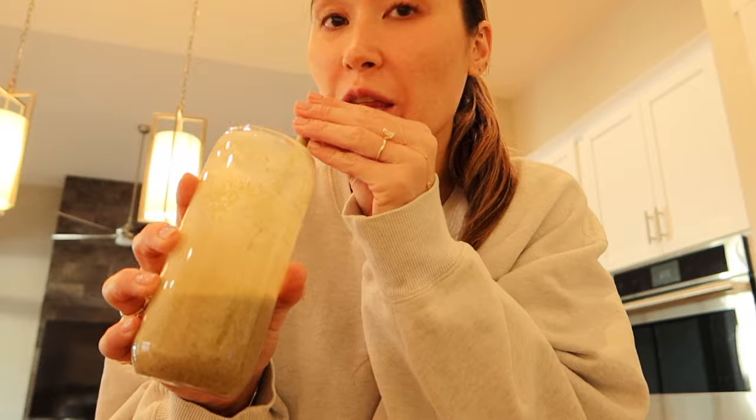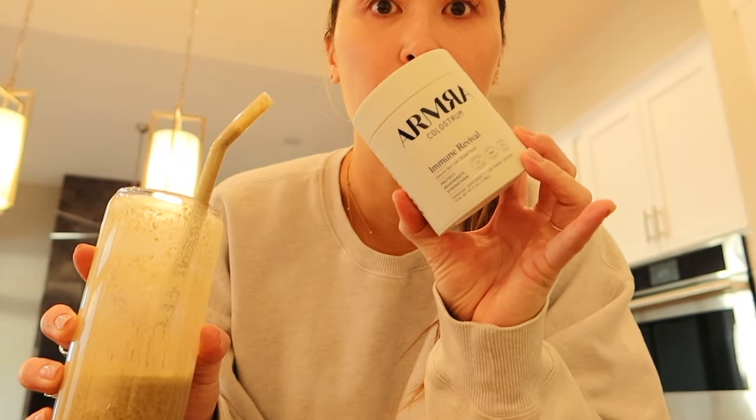Hey guys, good morning. It's currently Wednesday and I just went to Pilates, came home, cleaned the kitchen up a bit. I made myself a smoothie this morning, which I made in the last vlog — it's like the same thing except today I put this in it, so I'm going to try this.